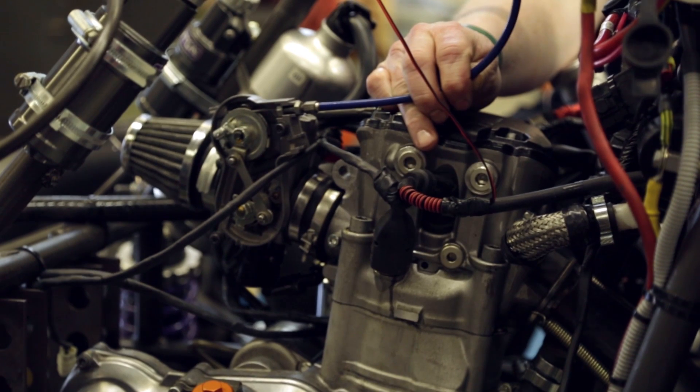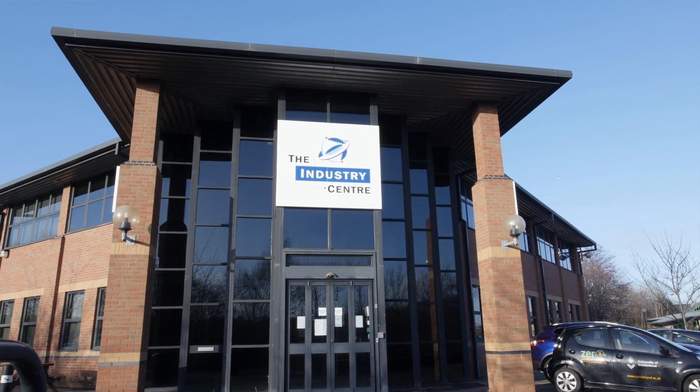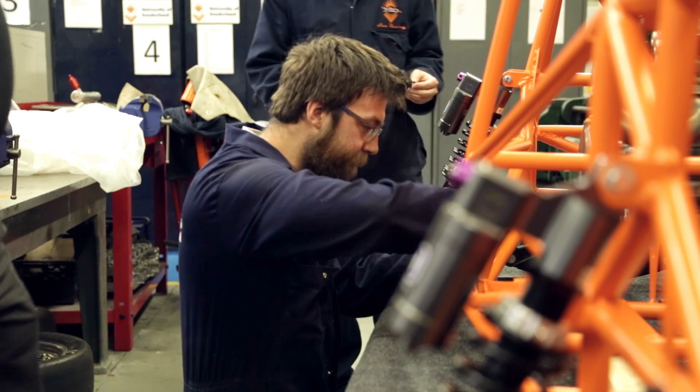Everything that you would expect to find in an industrial workplace you'll find here at the AMA. Formula Student — it's a team effort.